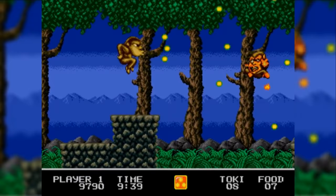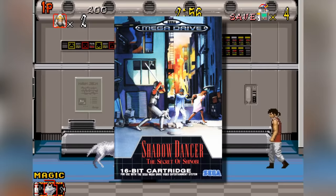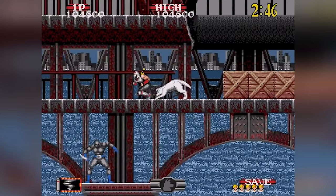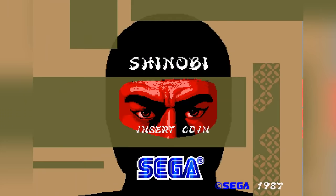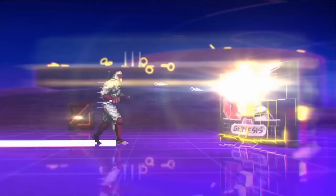Alongside titles such as E-SWAT and Toki, Shadow Dancer: The Secret of Shinobi was another of Sega's attempts to use the name of a popular arcade game but make a completely different experience out of it — and an excellent job they did of it too. The Secret of Shinobi is far superior to the arcade original, which is just a rehash of the original Shinobi but now with extra dog, as evident with it being re-released multiple times on future 16-bit compilations.